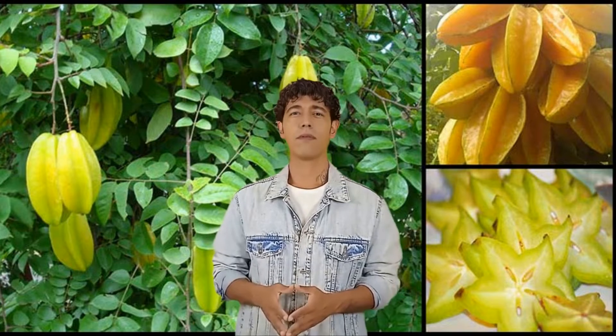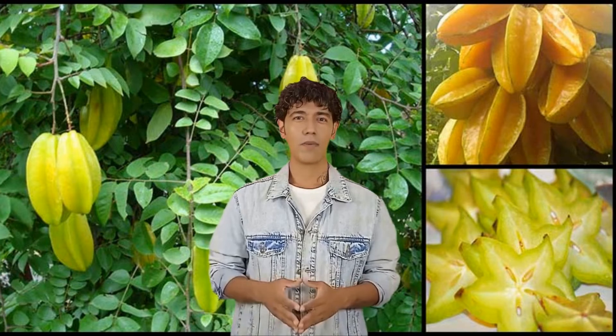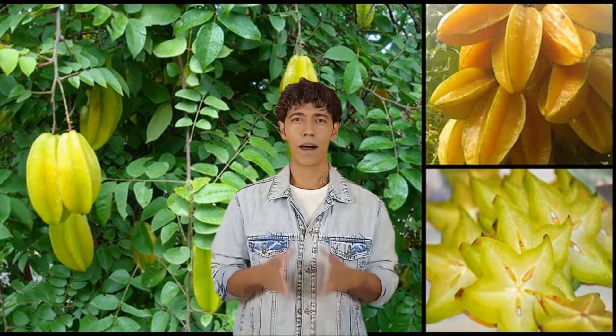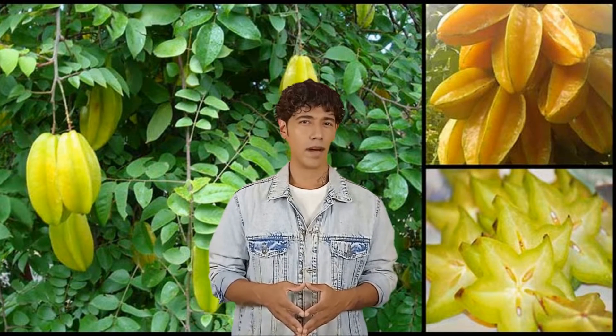Number 5: Prevents Constipation. The modern American diet is loaded with simple carbs. Highly processed food sits in your gut for a long time as it lacks dietary fiber. Constipation can cause abdominal cramps, gas, and bloating. Star fruit can help you stay regular as it contains soluble and insoluble fiber — 100 grams can provide almost 2-3 grams of fiber. It feeds the good bacteria of the gut and maintains bowel health.